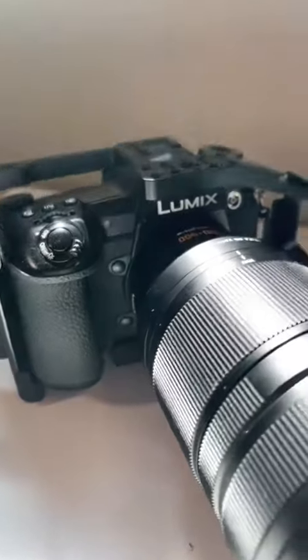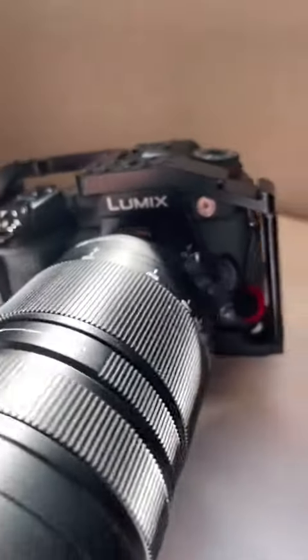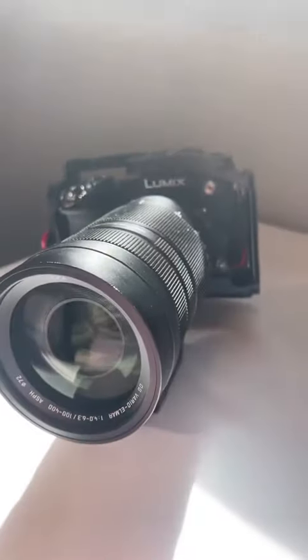While it may look a little intense, this is actually one of the most budget-friendly cameras you can get for videography. For photography, I actually used its older cousin, the Lumix G9. This is a more photo-centric camera.